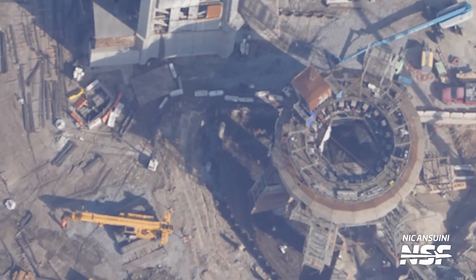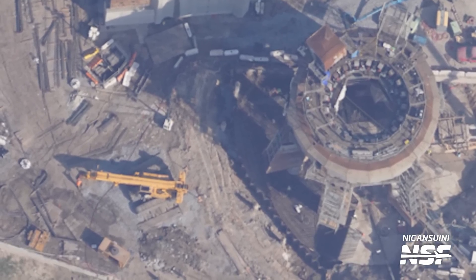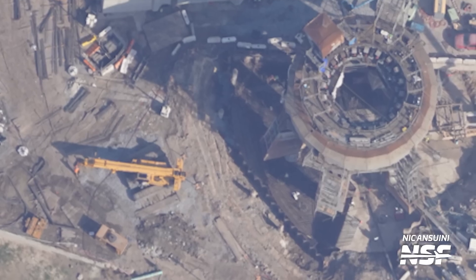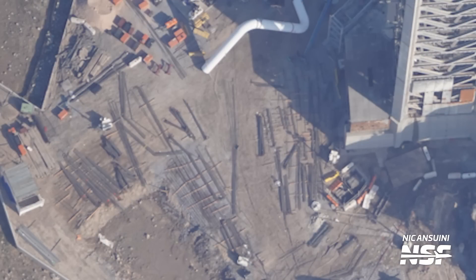A couple of weeks ago, SpaceX had put sheet metal around the perimeter of the mount to protect the ground from caving in, and this has allowed workers to install loads of rebar since then. This rebar will soon be covered in concrete to create a solid and stable foundation for the plates to be anchored to. We can still see some rebar left to be installed staged near the orbital tank farm berm, but we can probably expect all of this installed soon. Stay tuned to Starbase Live because we'll likely see a long convoy of concrete trucks arrive at the launch site very soon.